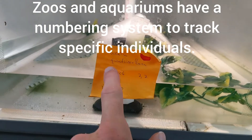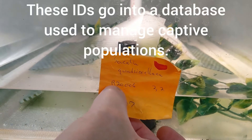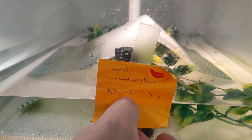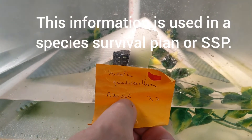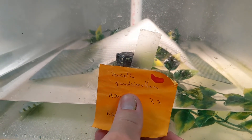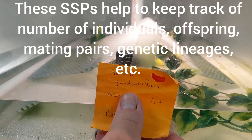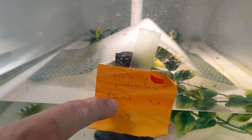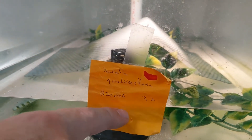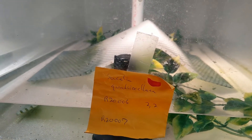Do you want to explain real quick what these numbers mean? Yeah, that's pretty easy. All of our reptiles' ID numbers start with an R for reptile — that's pretty easy. Then the next two digits are the year, and then the last three digits are the number we accessioned. So the most important thing to get out of this is that this animal arrived here in 2020.